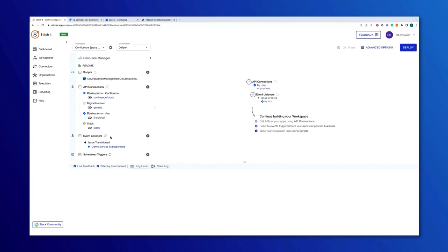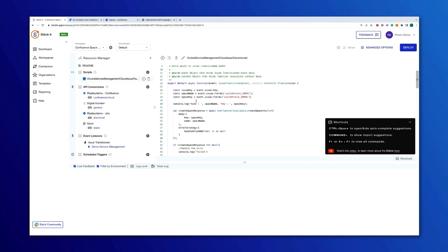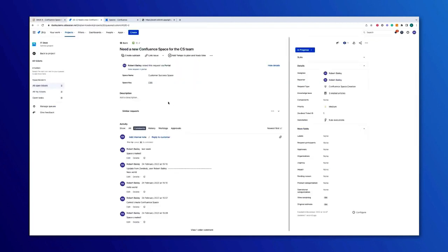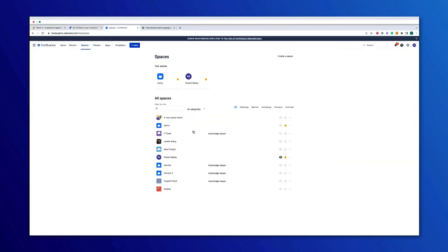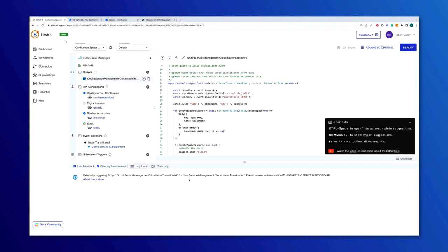Next we have the API connections — the tools we're going to be sending information to: Confluence to create a Confluence space, Jira to update the ticket to say it's been done, and Slack to let people know the space has been created. We also have a generic connector that I'll talk about in a bit. Finally, we have the script, where we actually call the API itself and write the code that does the functionality we want. Let's see it working — I go to my IT desk, there's a request to create a Confluence space called Customer Success. When I move this to approved, Stitchit detects that transition and executes the script, creating the Confluence space via Confluence's REST API, sending information to Slack, and updating the ticket.